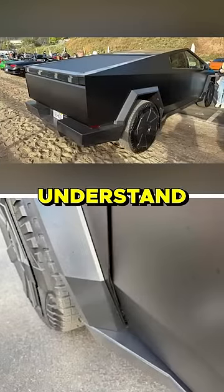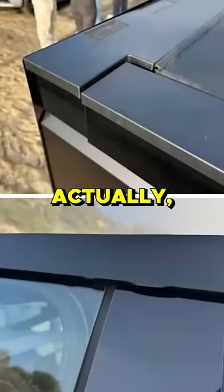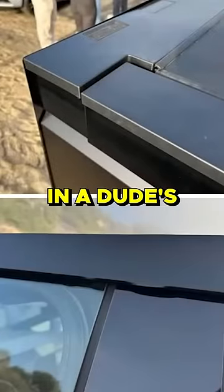People are like, well, this is a pre-production car. You don't understand what a pre-production car is like. Actually, I have a pretty good knowledge of what they're like. This is like assembled in a dude's basement.